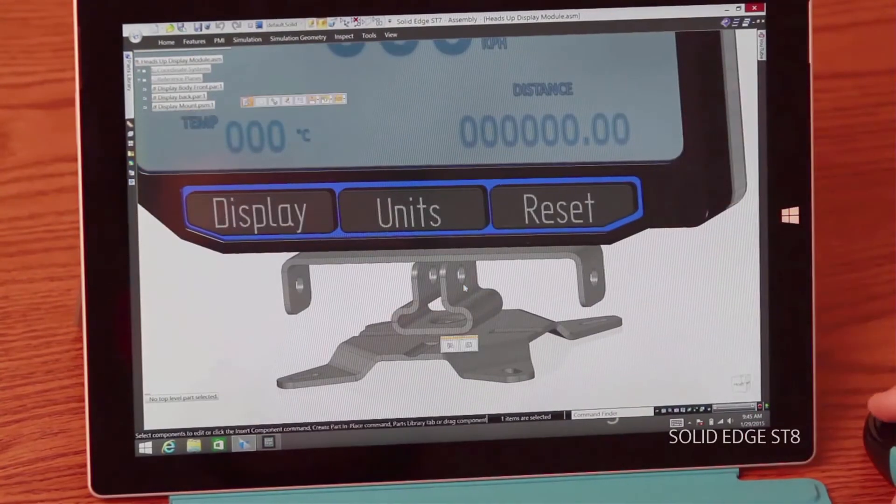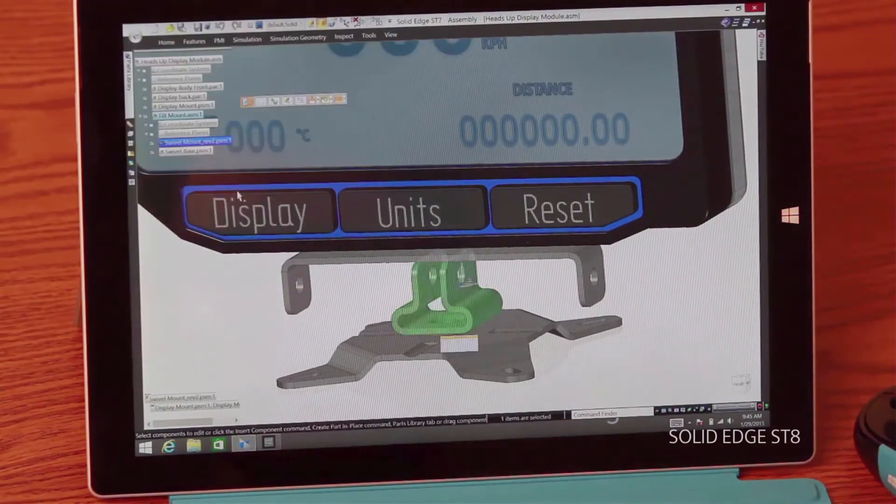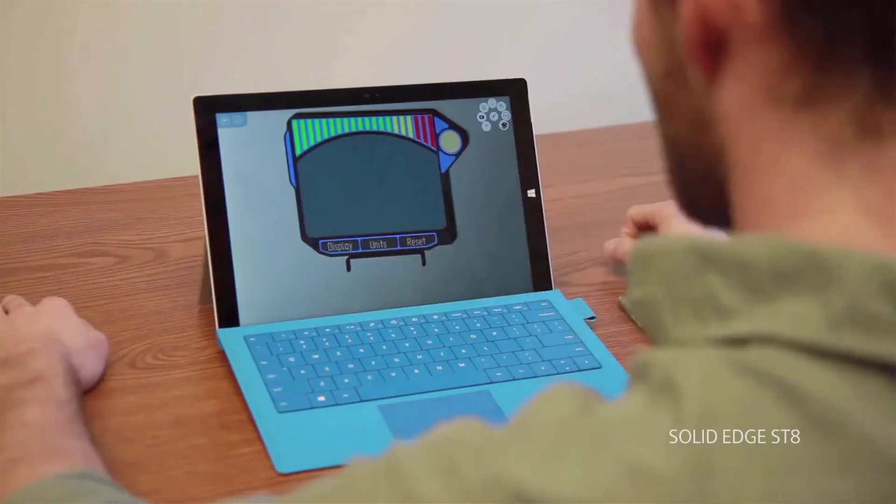Mobility really promotes design innovation. Anytime, anywhere, use Solid Edge — it provides you the best CAD experience on any tablet device hands down. You can unleash the power of Solid Edge and experience mobile design as it was meant to be, fully functional right down to the last feature.